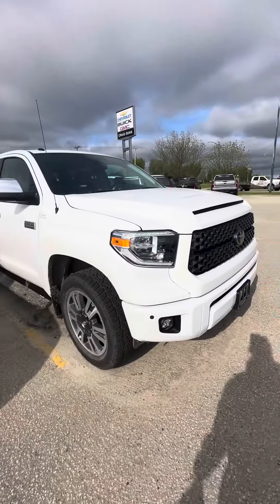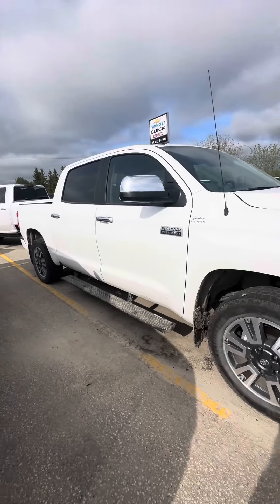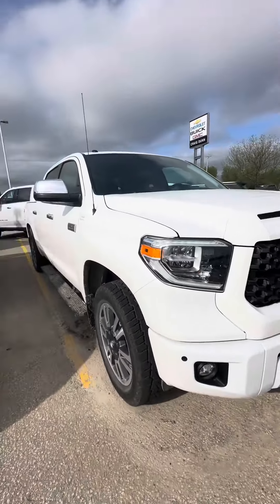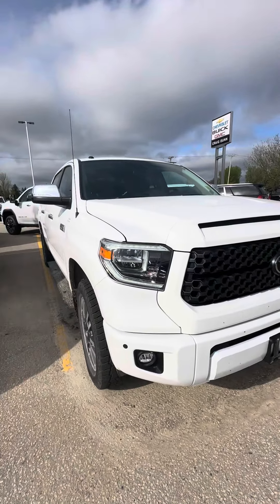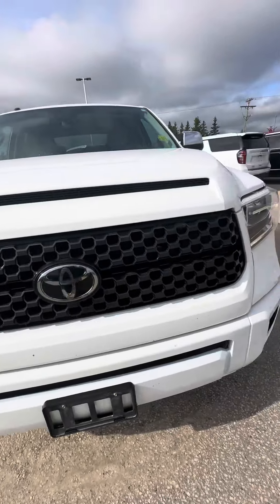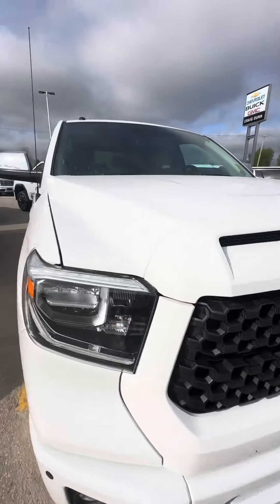Hi Zach, Shanai here from Craig Dunn Motor City. Hope you're having a great day. I just wanted to send you a quick video of our 2018 Toyota Tundra. We did just bring it in on trade so it hasn't went through the shop for safety yet or first time detailing, but as you will see walking around the truck here, it's in fantastic condition.